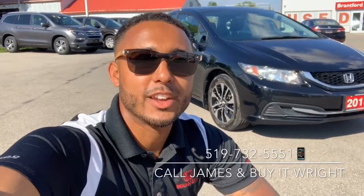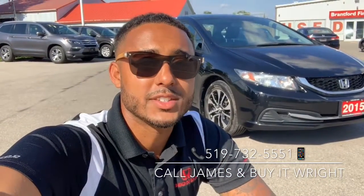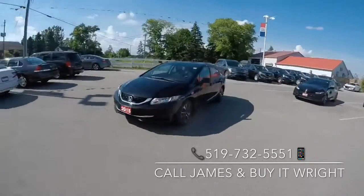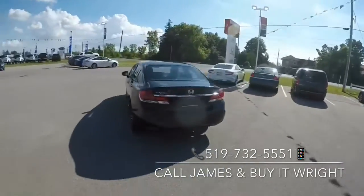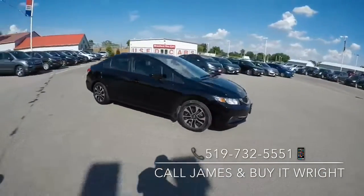Hey everybody, James Wright here from Brantford Honda, aka Mr. Buyer, right? Today we'll be taking a look at this 2015 Honda Civic behind me. Introducing the 2015 Honda Civic EX — with only 109,000 kilometers on the dial and coming priced in the lowest 5% of the market, she's not going to last long. So swing on by the dealership, ask for James Wright, or call the number on the screen.